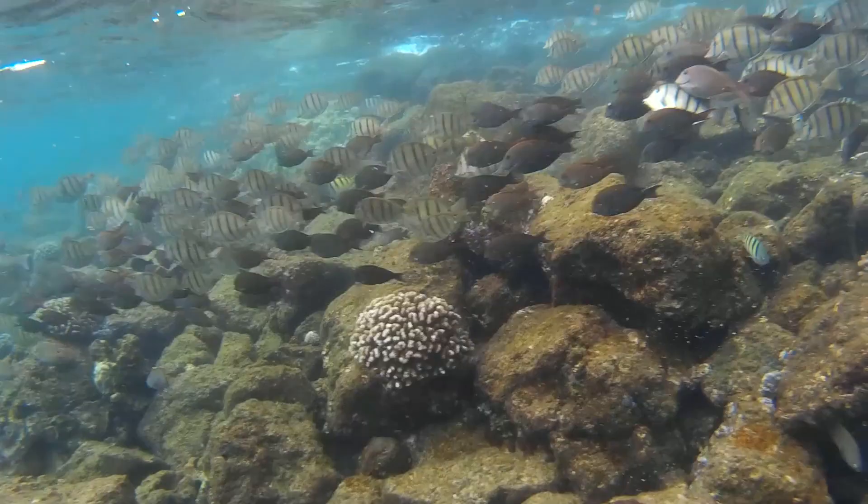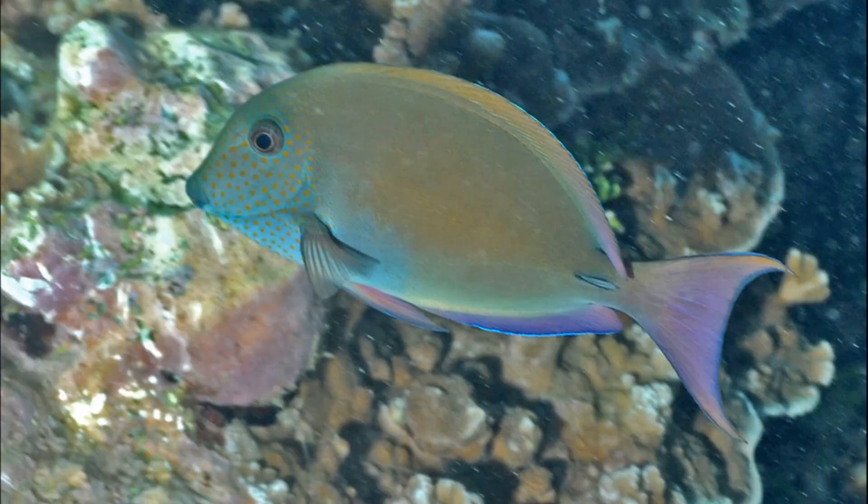Brown surgeonfish are threatened by the loss of quality coral reef habitat throughout their range. They are sometimes kept in aquariums.